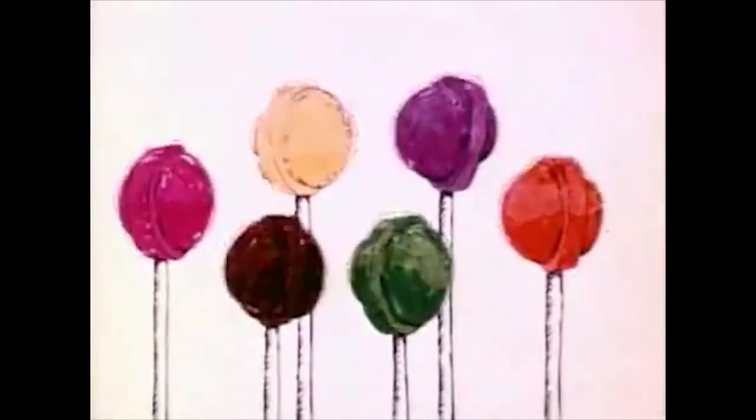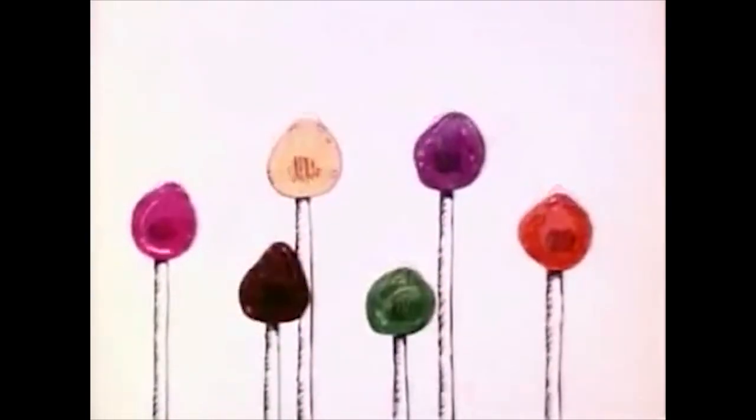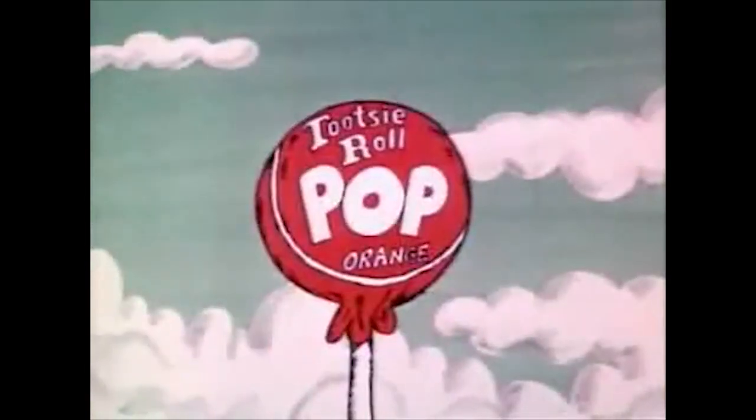How many licks does it take to get to the Tootsie Roll center of a Tootsie Pop? The world may never know.